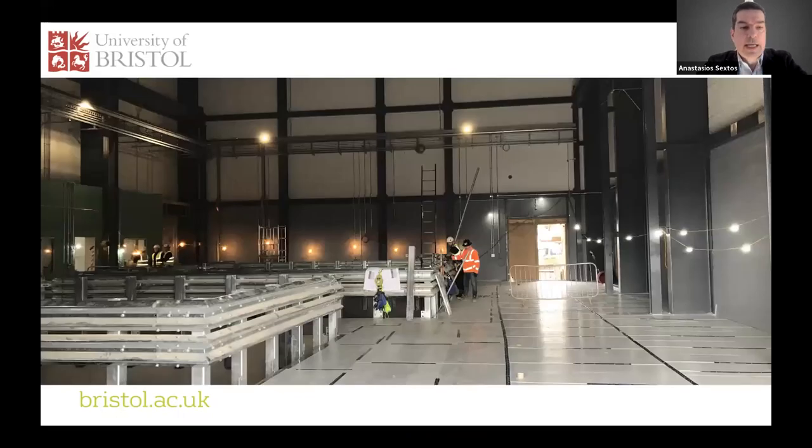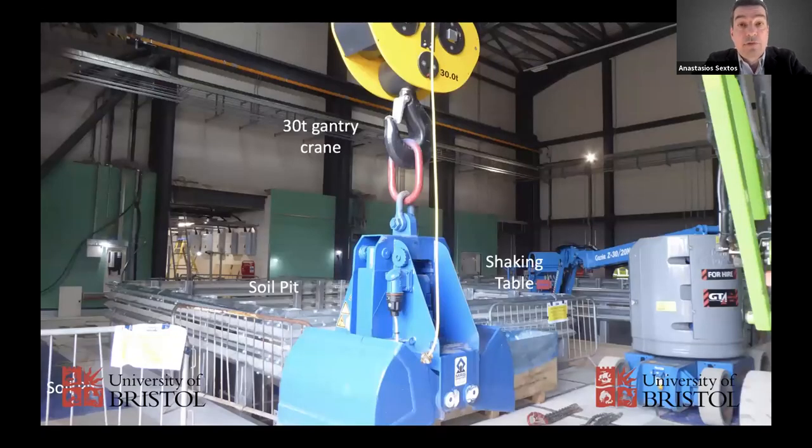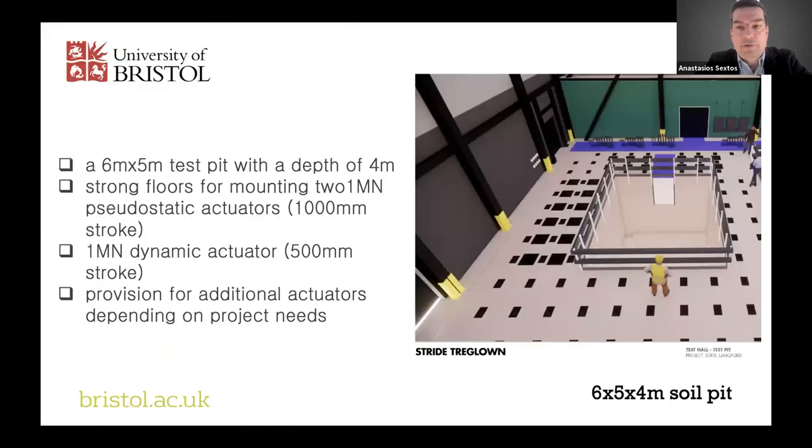The soil pit is the size of a room — 6x5x4 meters. It features a gantry crane three times stronger than the one in the existing lab. We have the ability to mount actuators directly on the concrete walls or by building a reaction frame around the pit. We already have two 1 MN pseudo-static actuators with 1-meter stroke and another dynamic actuator with half-meter stroke, which we're hoping to enrich soon. Additional lower-capacity actuators from the existing lab can be mobilized when more load application points are needed.